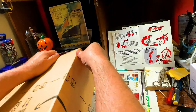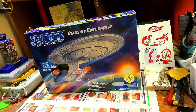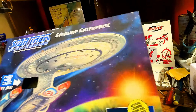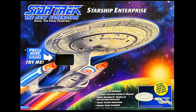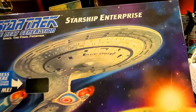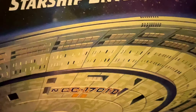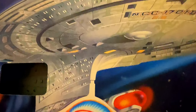I ordered this off of Amazon. It's worth noting they're using the same box art as they did for the original release. So that's it for the box — let's toss that. Let's take a look at this. This is our beloved USS Enterprise NCC-1701-D.